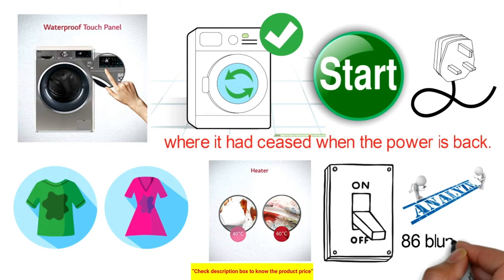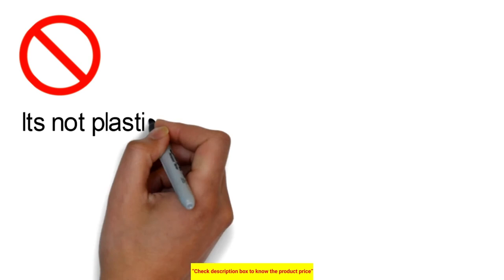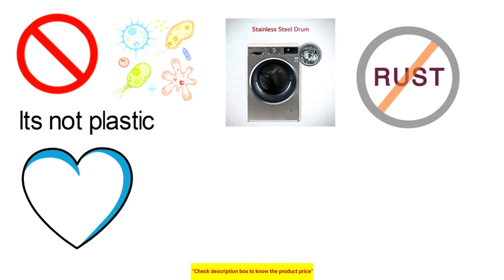The LG washer is not suitable for children to operate unsupervised; a child lock disables the control panel to protect its settings. The drum is stainless steel — no plastic, meaning no bacteria, no germs, and no rust, just a long machine life. It heats water to 85°C and the tub is cleaned alongside the drum.